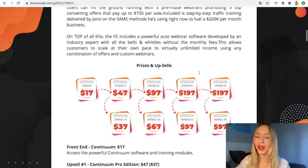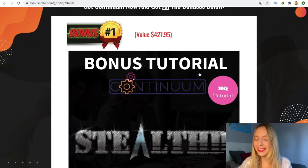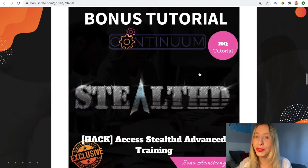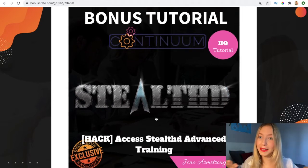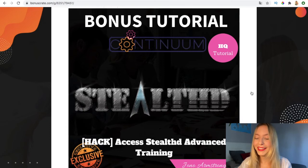The first bonus is access to Steelhead Advanced Training, which is going to enable you to set it up very quickly and correctly in order to drive traffic and generate sales. The second bonus is access to Gemini Pro — not the normal version but the Pro one.